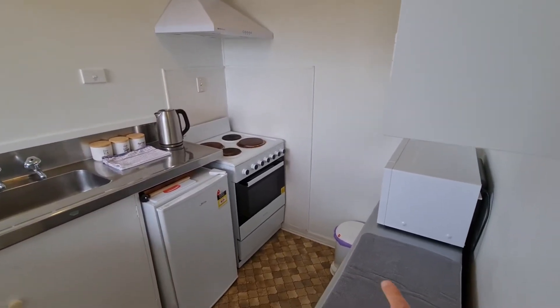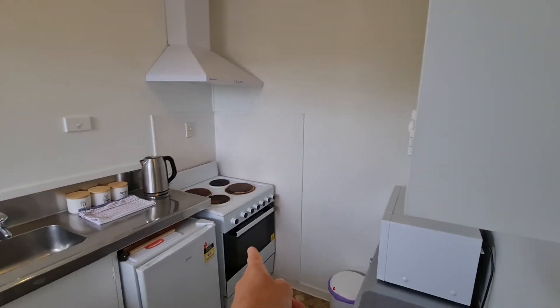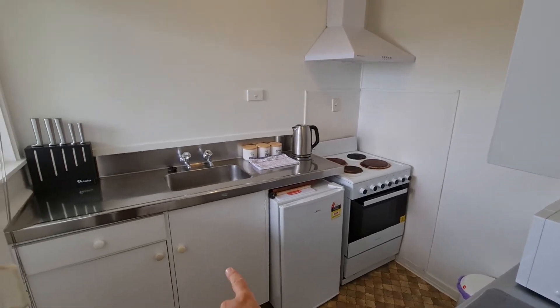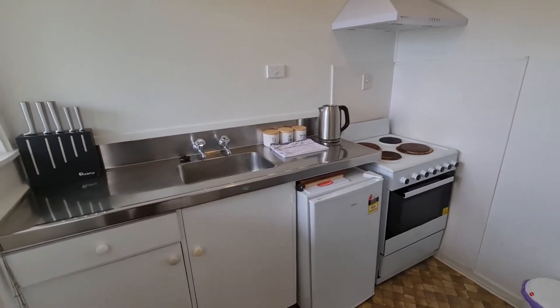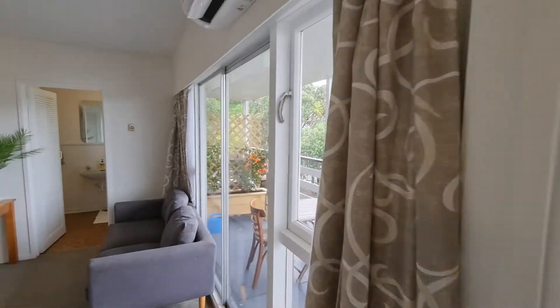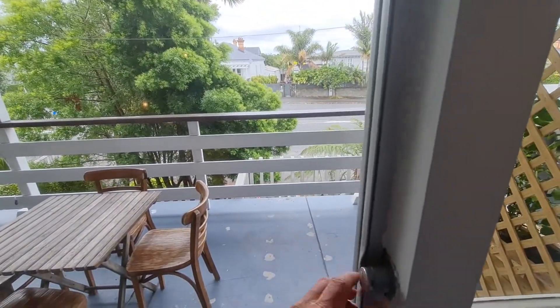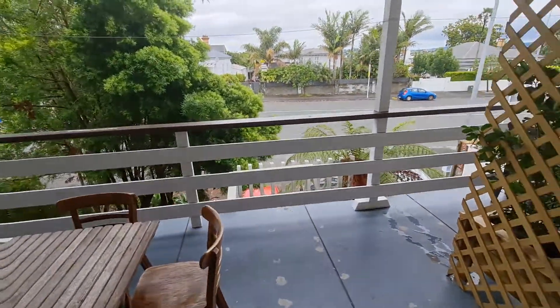Kitchen — you have a microwave, cupboards up here, oven and stove, range hood, kettle, there's a toaster and knife block in there, and a fridge. We'll just pop out here — right here is the deck.